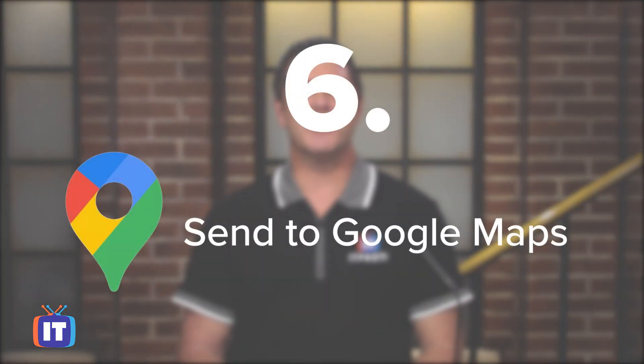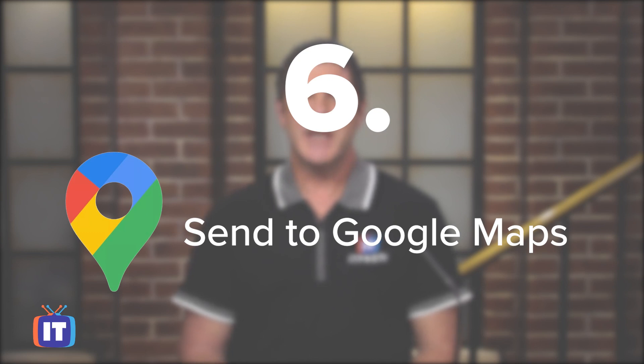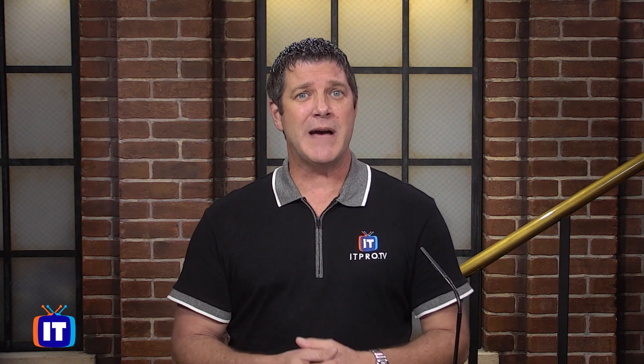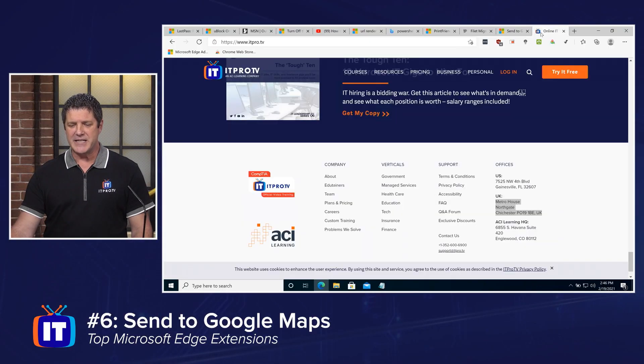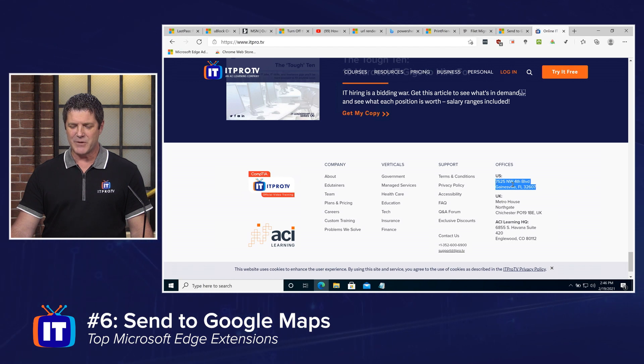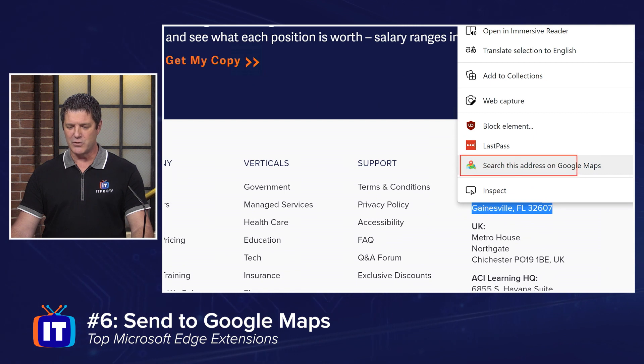Number six on my list is Send to Google Maps. I really like this one. Many times I find myself browsing online, finding a local store that has what I want — we all like to support local stores — but where are they? With Send to Google Maps, if they've got their address on the webpage, I can send it right over to my map program and get my directions. I'm going to take a look at itpro.tv's webpage. If you want to come see us and say hi in our studios, I highlight the address, right-click on it, and you'll see the option to search this address on Google Maps.